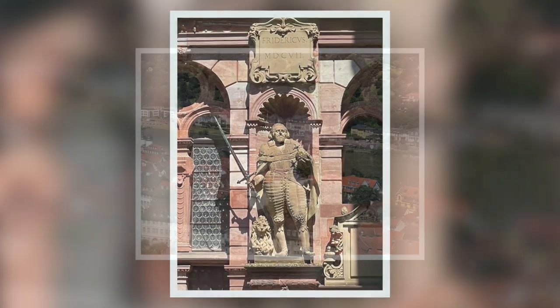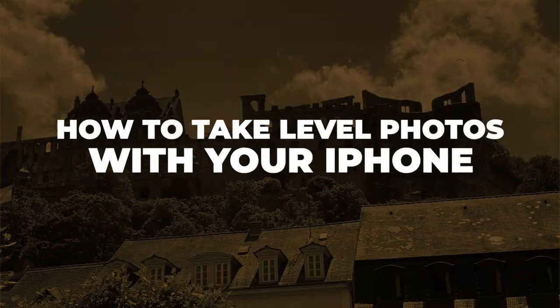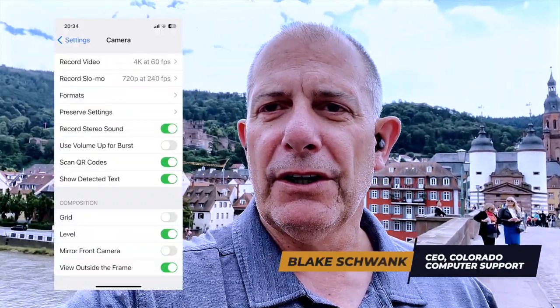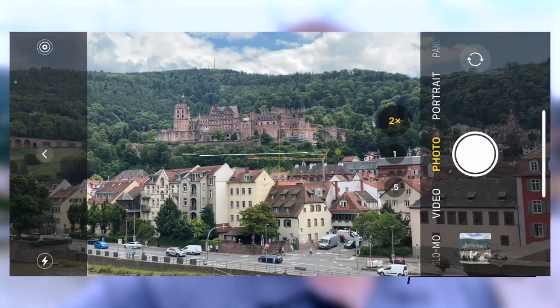I learned how to make level photos. You know, sometimes you don't know if your photo is tilted one way or another. But if you go into your Settings on your iPhone, go to Camera, go to Composition, and then turn on Level, you get this cool little level that pops up when you take a photo or shoot a video.